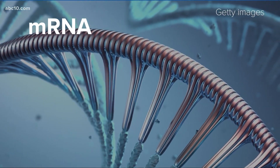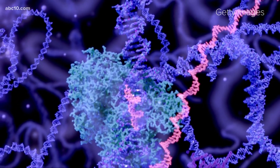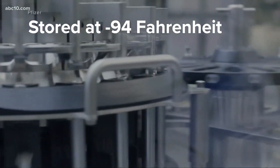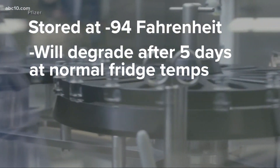So why does the vaccine need to be kept so cold? Well, one of the downsides of mRNA is it's notoriously unstable and is more likely to break apart at above freezing temperatures. Pfizer's vaccine is ideally stored at a cool 94 degrees below zero and will degrade after around five days at normal refrigeration temperatures.